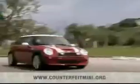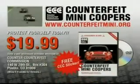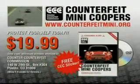Don't be fooled by imitations. Be certain your Mini is genuine. To order, visit counterfeitmini.org or send a self-addressed stamped envelope to the Counter Counterfeit Commission.